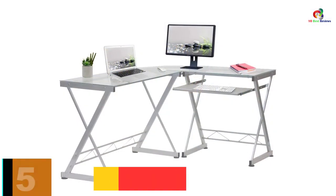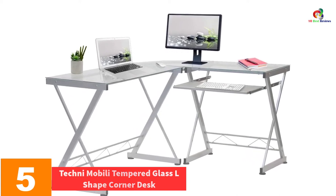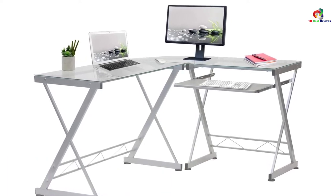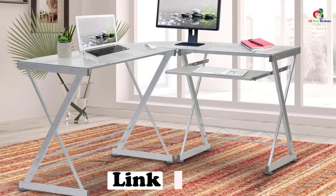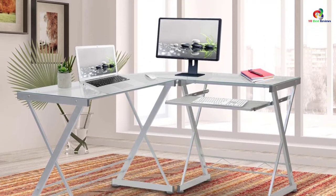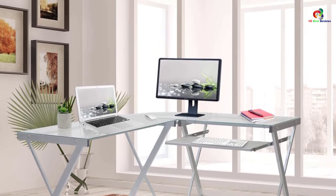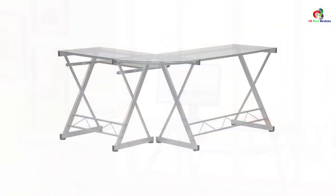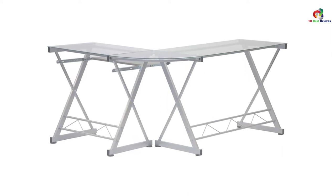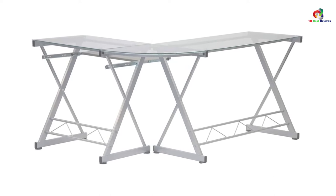At number 5, we have the Techni Mobily Tempered Glass L-Shaped Corner Desk. This desk features a simplistic and modern design that brings elegance to your room. You will also appreciate that this desk can be assembled according to how you want it. It is very comfortable to use since its height is ideal for the office. The desk features a sturdy frame coated with a powder coating, assuring you of durability. It also features an elevated surface where you can place the CPU without any worries. In short, this desk is worth purchasing.